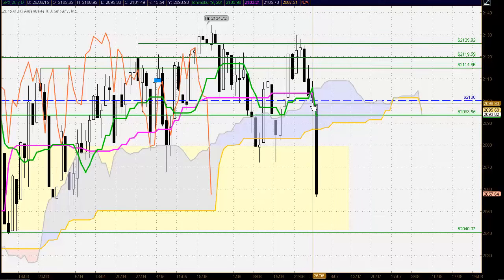Importantly, the market where it previously found support at the round number 2100 — we opened down below there and never even tested anywhere near there, selling off through the Ichimoku cloud. That is a very important close down below the Ichimoku cloud, a strong bearish close, and it suggests that we could certainly see further downside in this market.